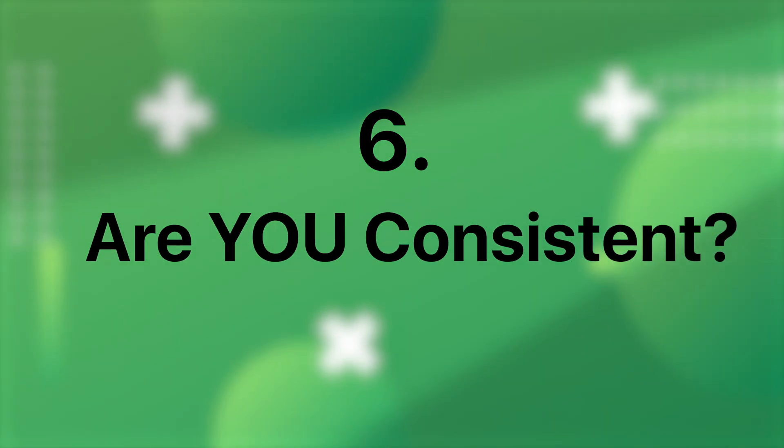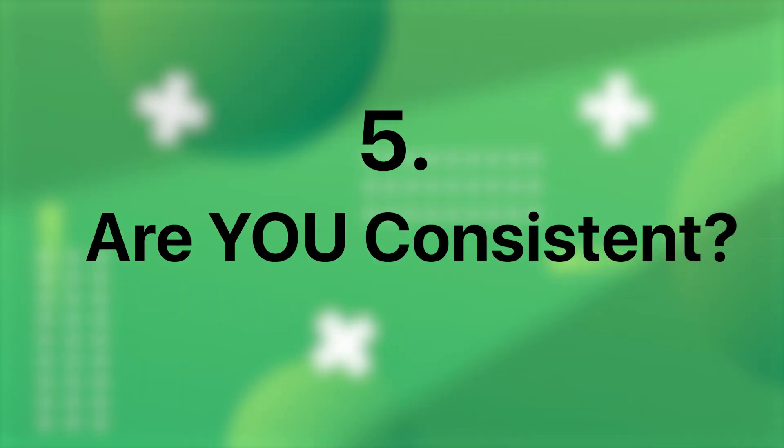Are you consistent? Consistency is paramount. Whether you choose to post daily or several times a week, maintaining a regular posting schedule keeps your audience engaged and waiting in anticipation for new content. Consistency builds trust and reinforces your presence in their feeds.